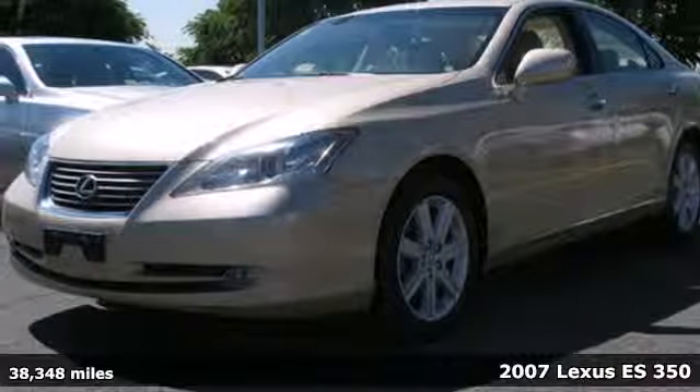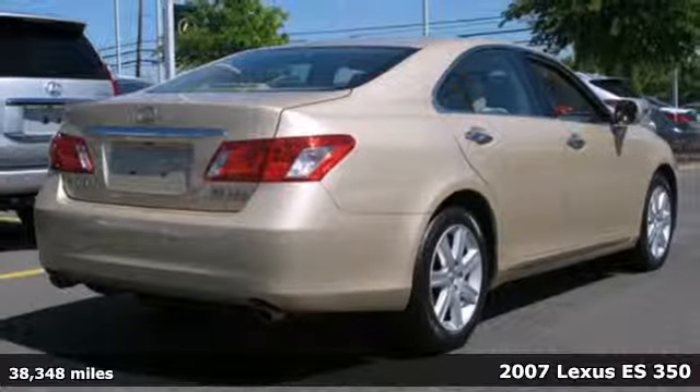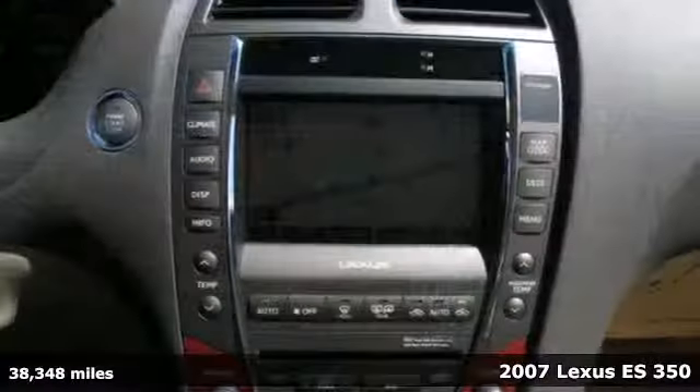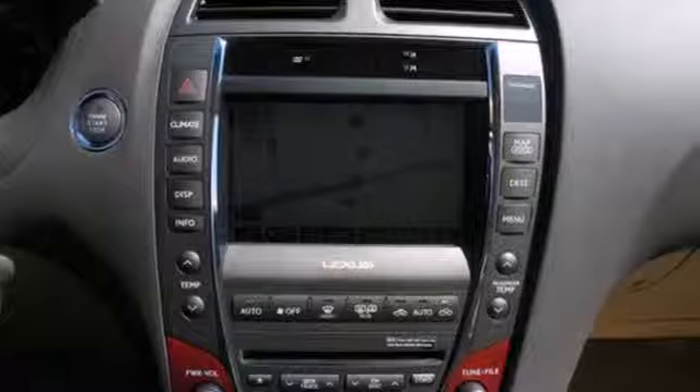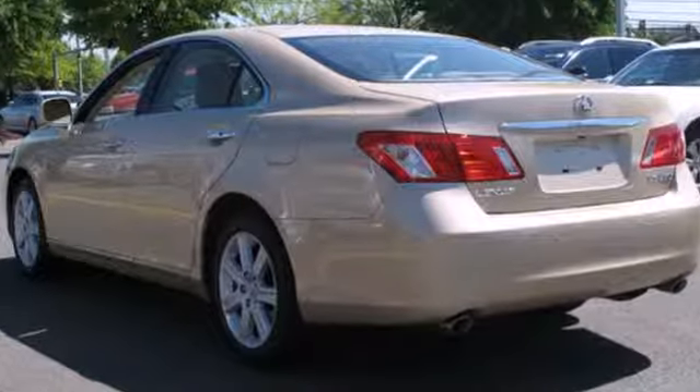Here's a 2007 Lexus ES350. Standard features include a 6-speed automatic transmission with manual shifting option, one-touch power windows, power sunroof, multi-zone climate control and heated exterior mirrors.